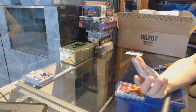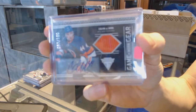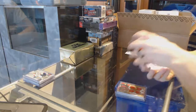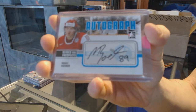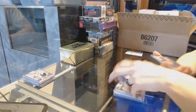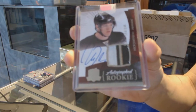We've got a Team Canada Master Collection Quad jersey for the Chicago Blackhawks, Brent Seabrook. We've got a 11-12 Titanium Game Gear Jersey and Autograph numbered to 100 for the New York Islanders, Calvin DeHaan. We've got a 09-10 Heroes and Prospects autograph for the Arizona Coyotes, Mikkel Bodker. And we've got a three-color 10-11 Upper Deck The Cup Rookie Patch Auto numbered to 249 for the Pittsburgh Penguins, Nick Johnson.